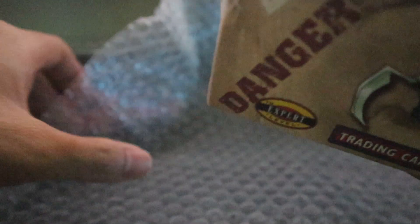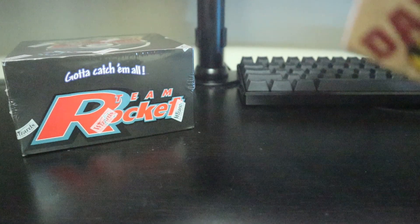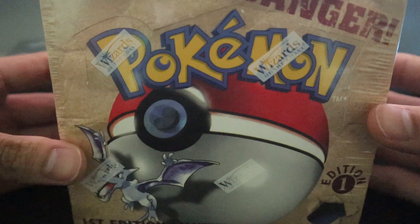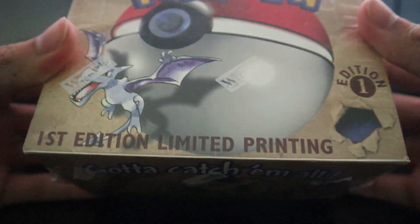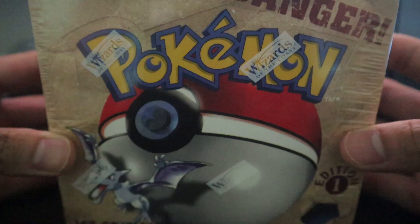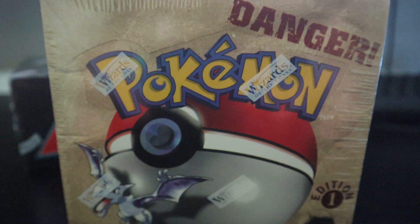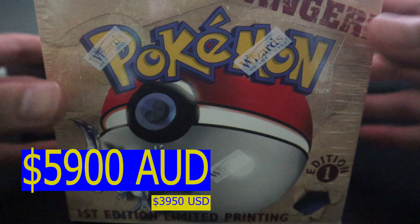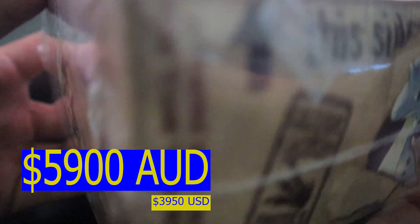So you guys can see it. This fossil box — if I must say — it's not 100% the best condition, but nevertheless it's still in pretty good condition compared to other boxes out there in the market. You can see the reflection again — that's just me. Yeah, so it's a first edition Pokémon Fossil box. I'll try to move it up so you can see it properly.